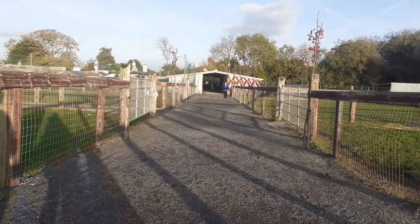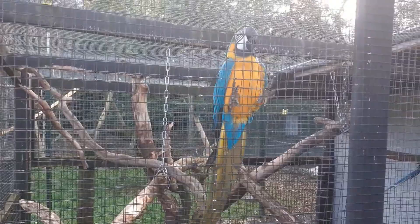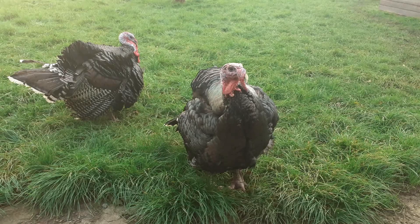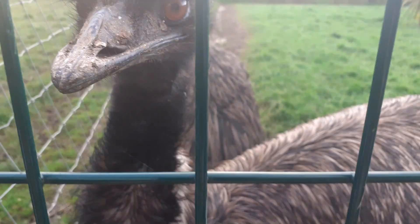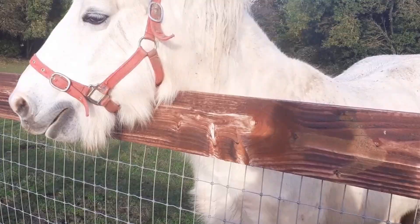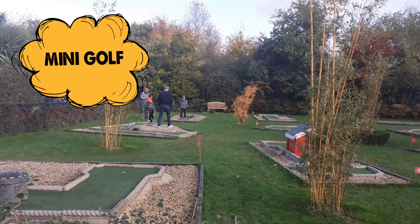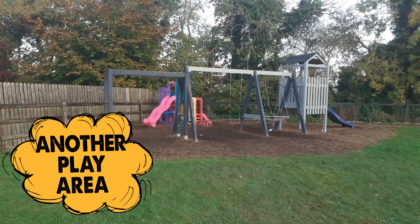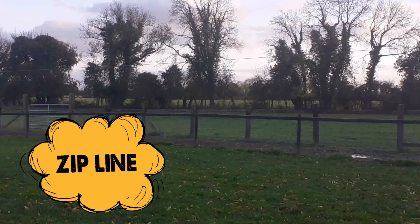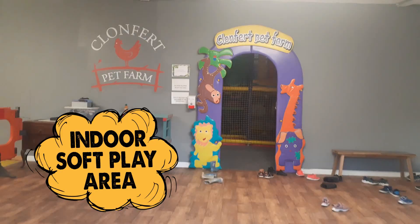Clontford Pet Farm is a local family business committed to providing an affordable and fun day out for you and your family. You can find lots of farm animals. There are lots of families.